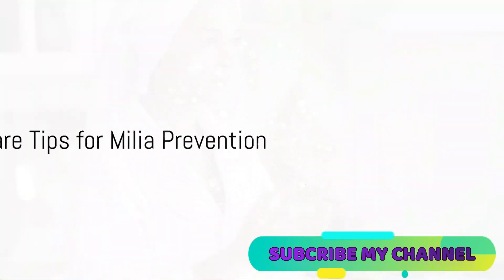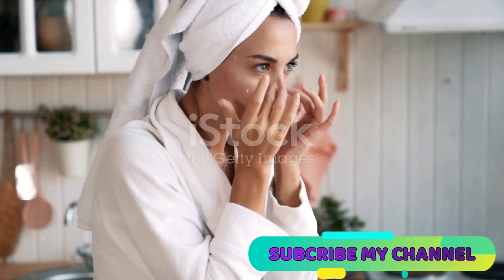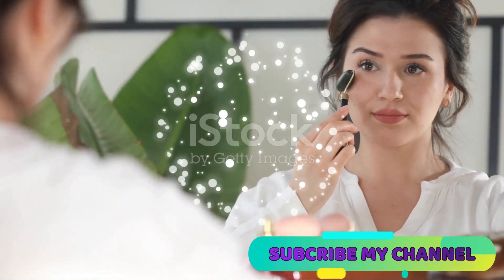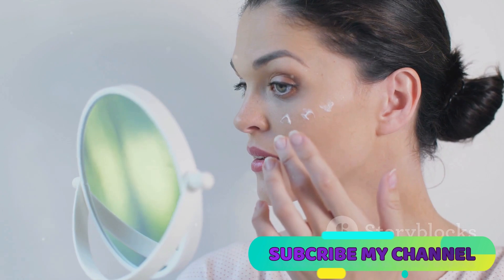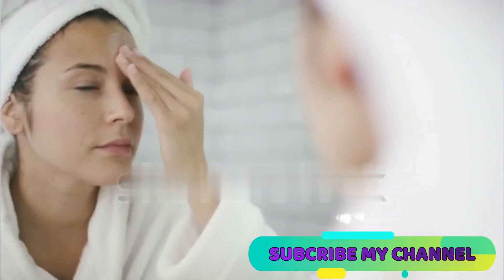Remember to adjust your skin care routine, opting for non-comedogenic products, and never forget sun protection — always use sunscreen to shield your skin from UV damage. Prevention is key. Choose non-comedogenic skin care and makeup products, and maintain a consistent routine with gentle cleansing and exfoliation. Be careful not to over-exfoliate, as this can lead to skin irritation.